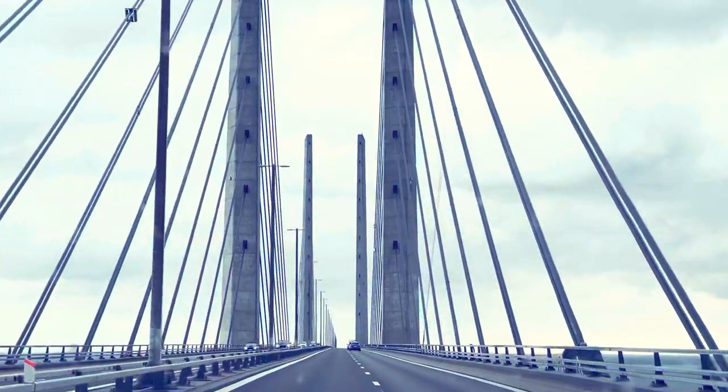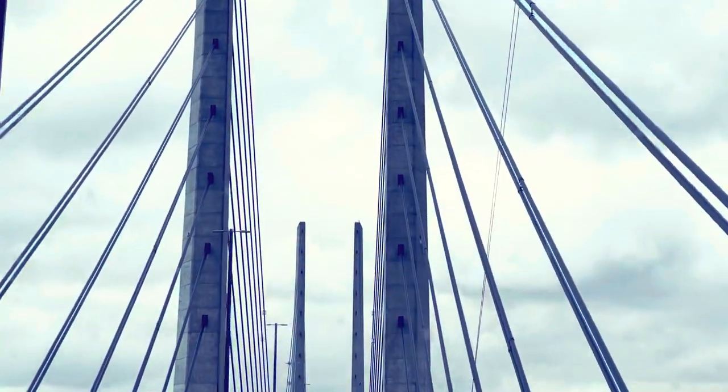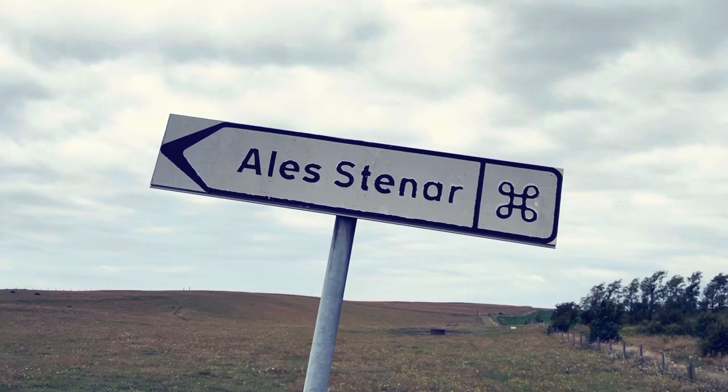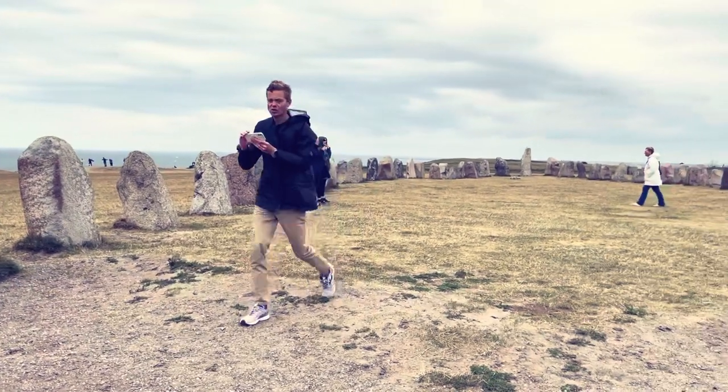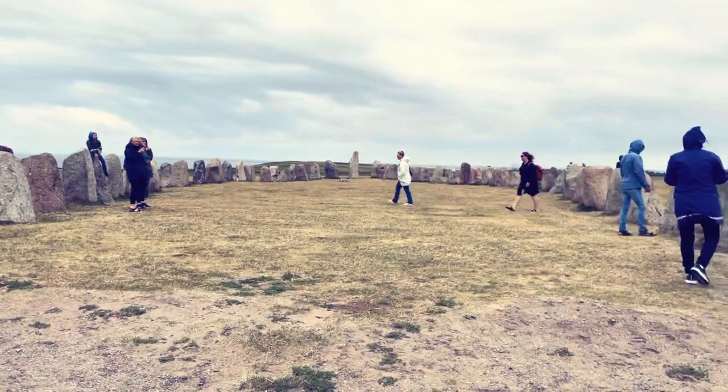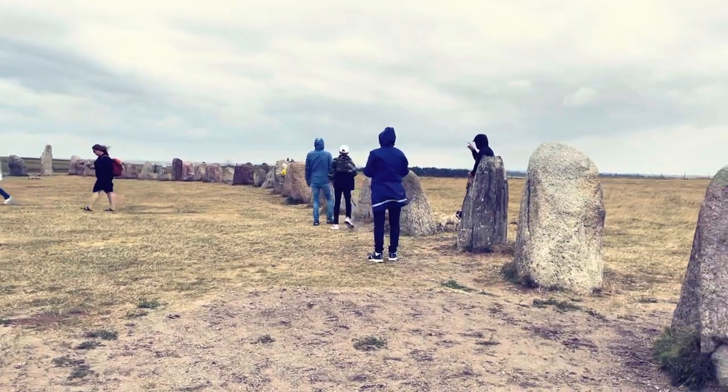It's our first day in Sweden and we're both tired, but let's recap what we did today. We drove over the bridge from Copenhagen to Malmö — we've seen that part — and then we drove to those ancient stones, which were beautiful. They were placed there about 1,400 years ago in the shape of a ship.